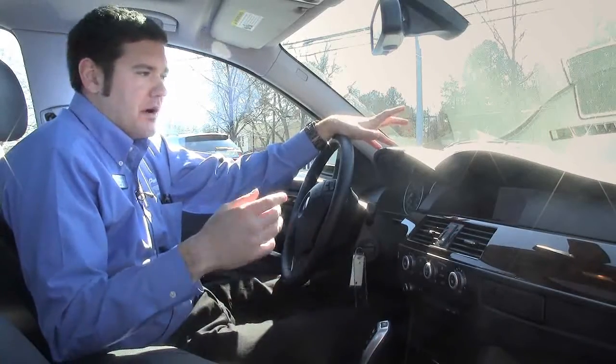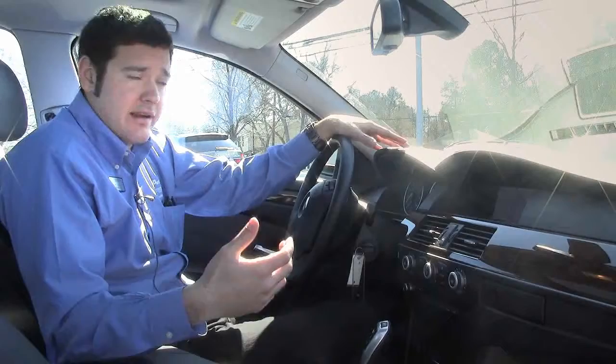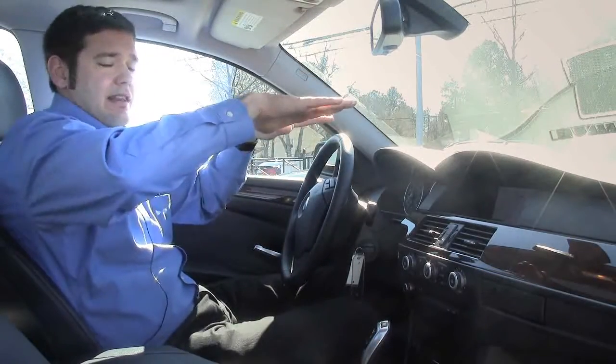This car has xenon headlights — very nice — they burn at the same brightness as the sun, so you're not going to strain your eyes at all when you drive at night. They're also dynamic, which means when you turn the wheel, they actually rotate side to side, and they're auto-leveling, so if you go over bumps or hills, they're going to stay level all the time.